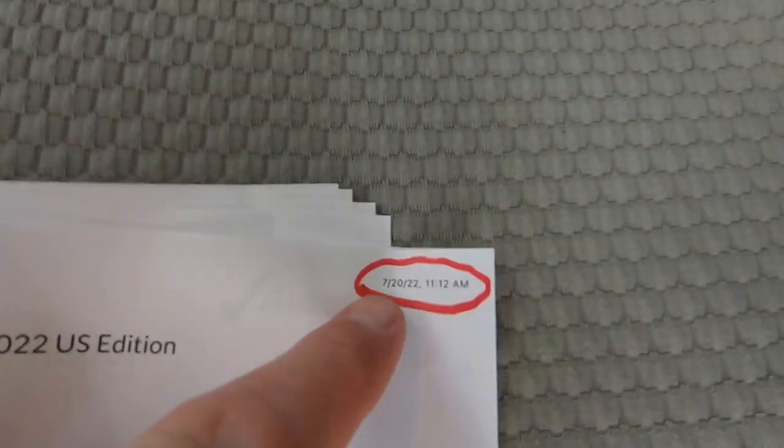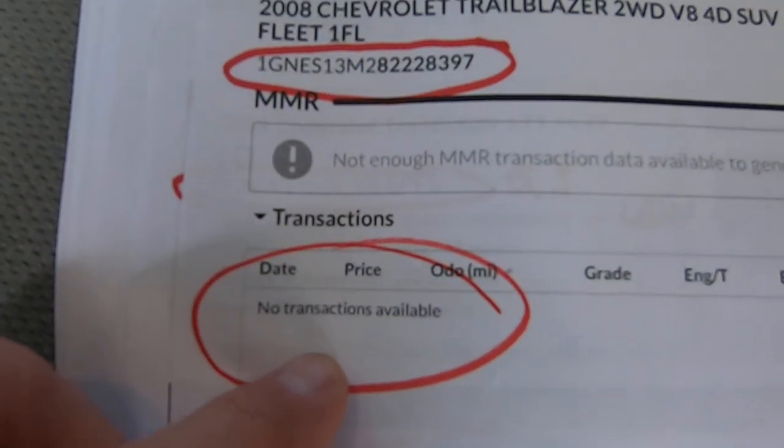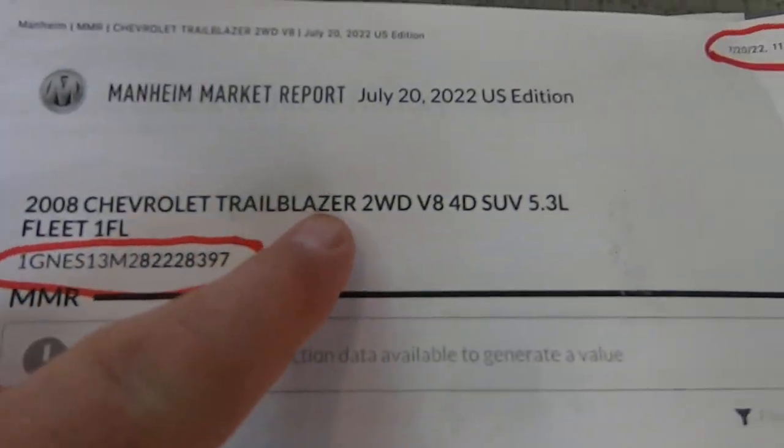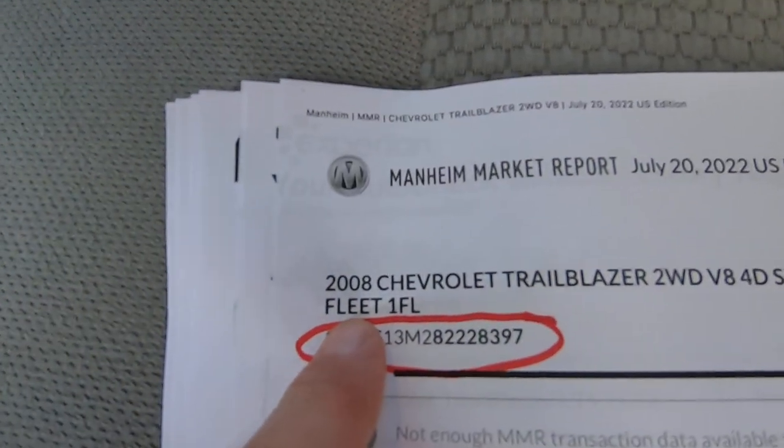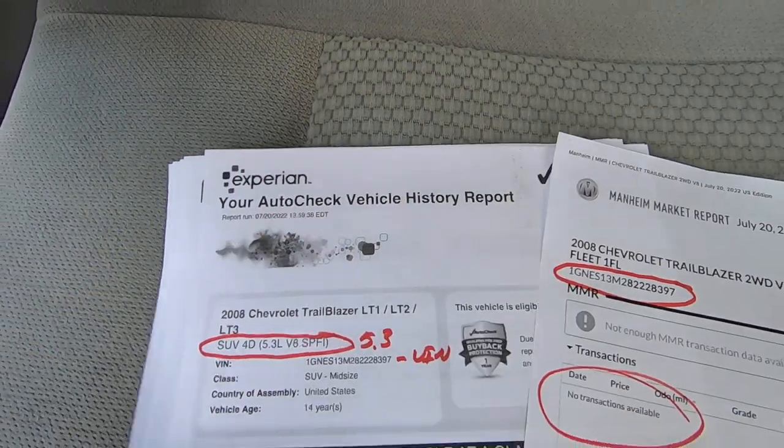Mannheim market report — this is 7-20-22. There's the VIN we put in. No transactions available. It comes up with two-wheel drive, V8, 5.3, fleet, 1FL. FL is fleet — so it was a fleet vehicle.